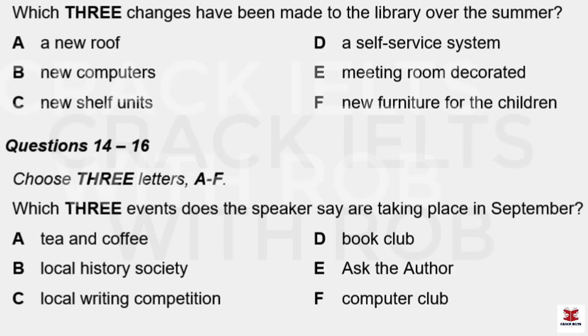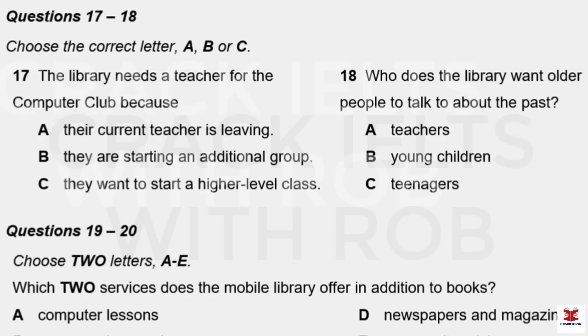Then we get down to business in September. The local history society will be meeting on the first Monday of each month at 7.30 as usual. And we'll be starting our Wednesday lunchtime book club at 1 o'clock — both of those events are in the meeting room. The computer club won't be running in September as we still need to complete work in the IT suite, but this will certainly be returning in October. And we're especially looking forward to welcoming a local writer, Sally Wainwright, to a new event on the 22nd of September — the first of a series of events we're calling Ask the Author.